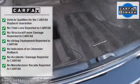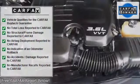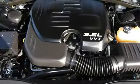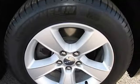Safety and convenience features include driver airbag, passenger airbag, side airbags, keyless entry, anti-lock brakes, rear defogger, intermittent wipers, AM/FM radio, CD player, and cloth interior.